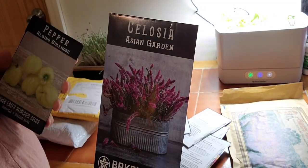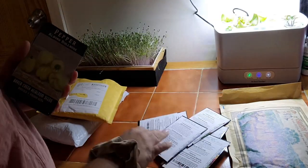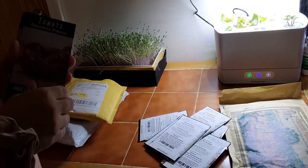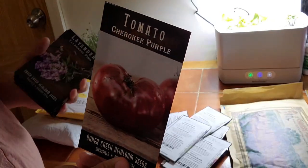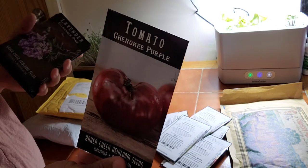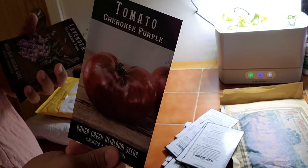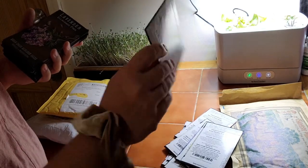Celosia Asian Garden — can't wait to grow that. These things in bouquets are just gorgeous. Albino Bullnose Pepper — can you imagine all these things growing in the garden? It's just going to be a rainbow of colors. Cherokee Purple tomato — I do have plenty of Cherokee Purple seeds in the MI Gardener version, but I want to give Baker Creek a try just to see. I haven't had any luck with MI Gardener's seeds getting a full-size Cherokee Purple, so I want to give Baker Creek seeds a try.